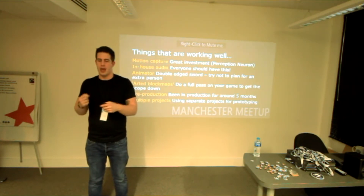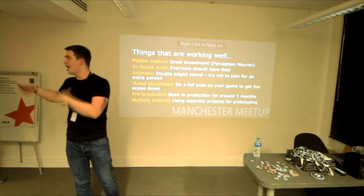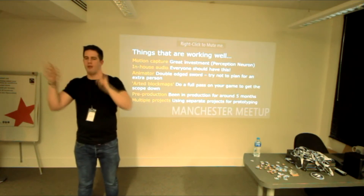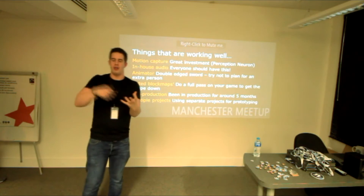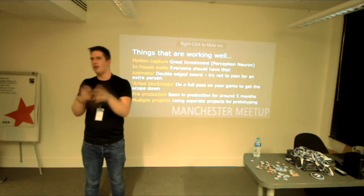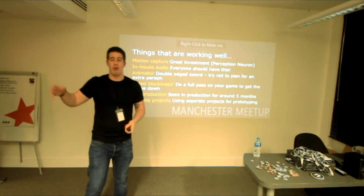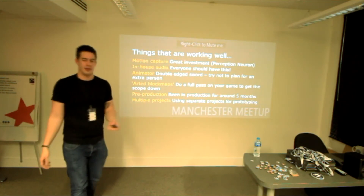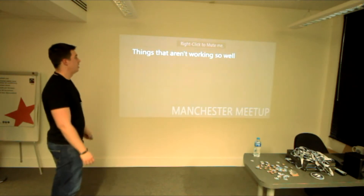For most projects, having separate prototype projects has helped massively — especially with getting Gavin on board with programming. Me and NJ especially, with blueprints and audio, can just be breaking stuff in separate projects. We had a time where we were trying to put all these prototypes into the main game project and it was just breaking stuff, losing references, and not going well. Having separate projects for different people to experiment in makes sense to a lot of people, but sometimes you just don't end up doing it.